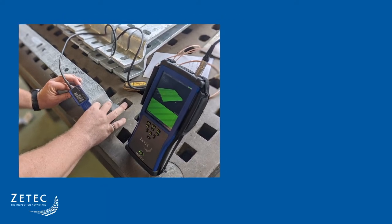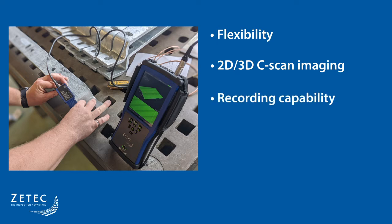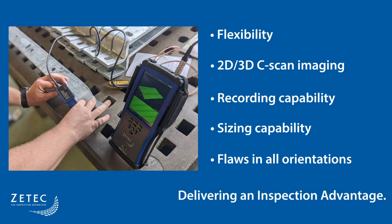This solution delivers the required probe flexibility to fit the inspection scan zone of interest, providing 2D and 3D C-scan imaging, recording, and sizing capabilities, and detects corrosion and cracks in all orientations. It delivers an inspection advantage.